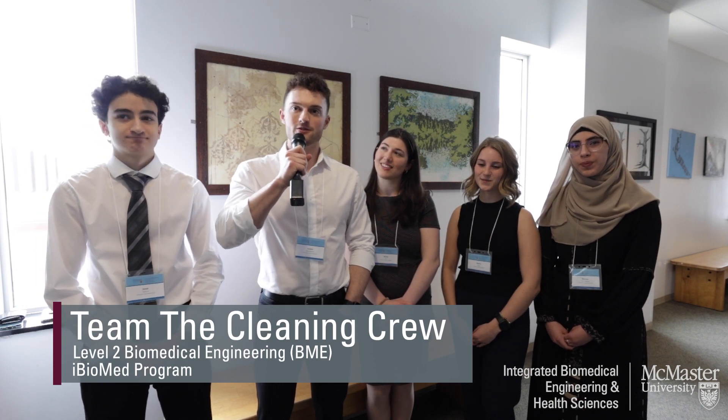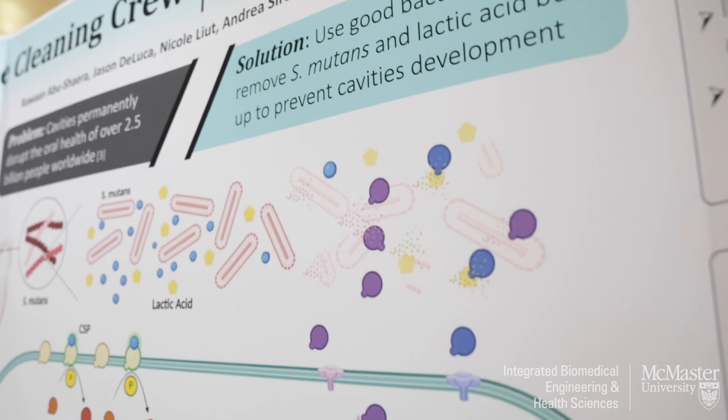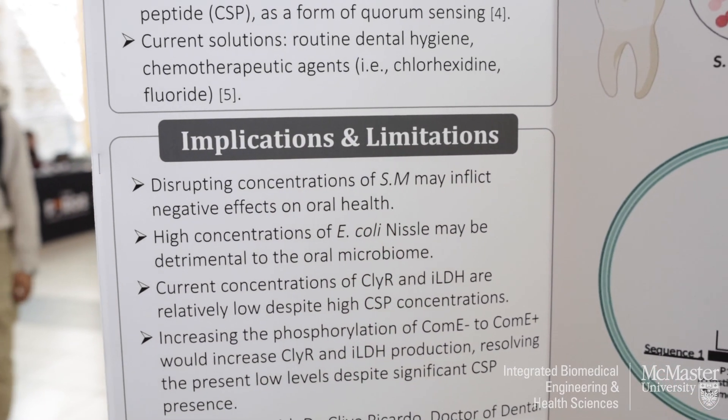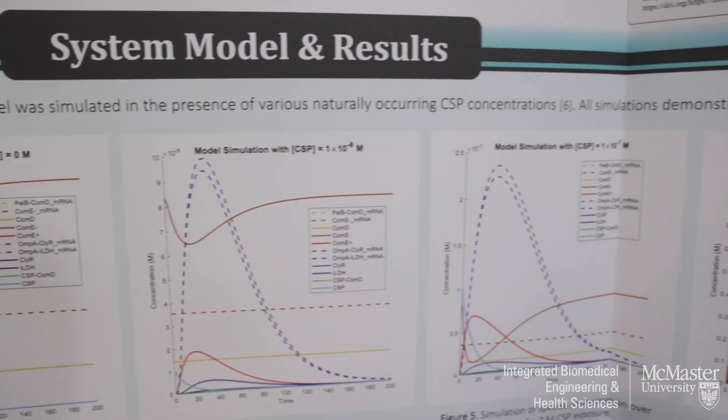Our team is called The Cleaning Crew and we are presenting a synthetic biology solution to a common problem: cavities. We are using an E. coli strain called E. coli Nissle 1917, transfected with a plasmid that can both detect and kill the predominant cavity-causing bacteria, being S. mutans.